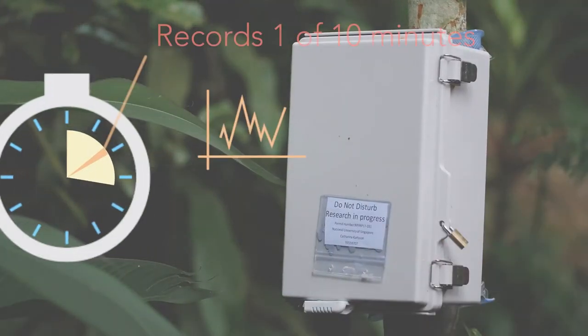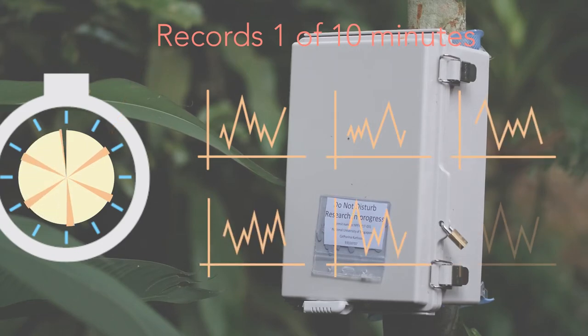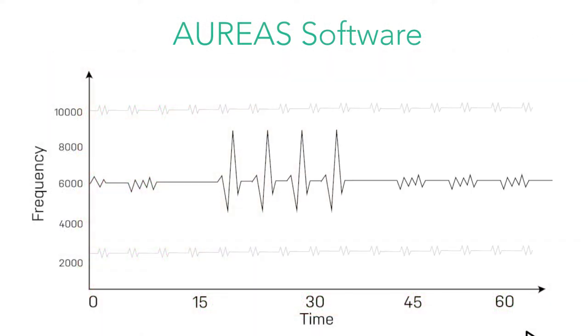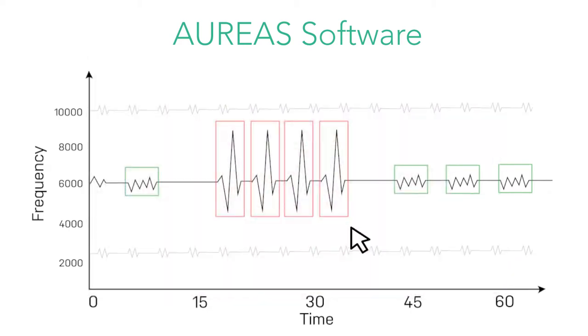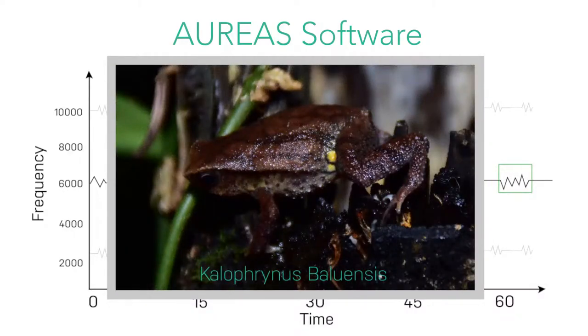The box collects acoustic data for one minute out of every ten. When she gets the acoustic files back to the lab, she's able to identify the species that are calling by using a classification algorithm. This algorithm is similar to voice recognition for humans that we have in our phones.